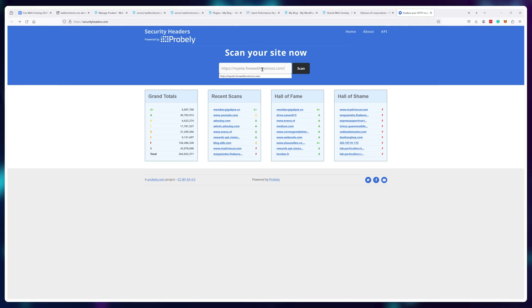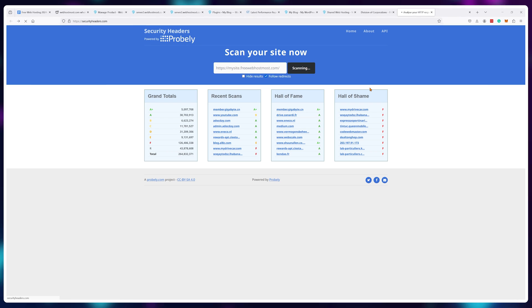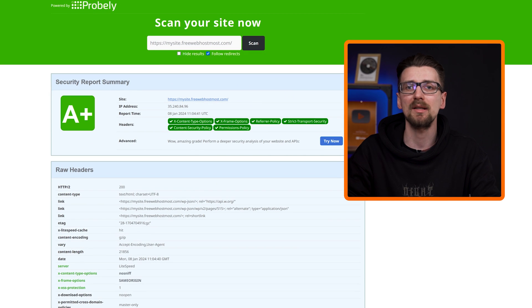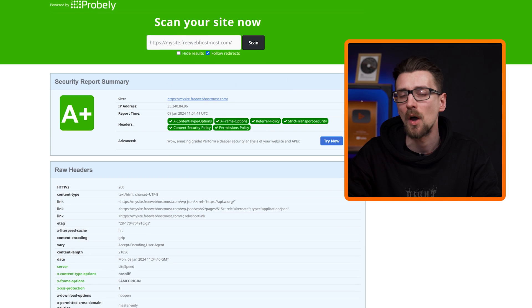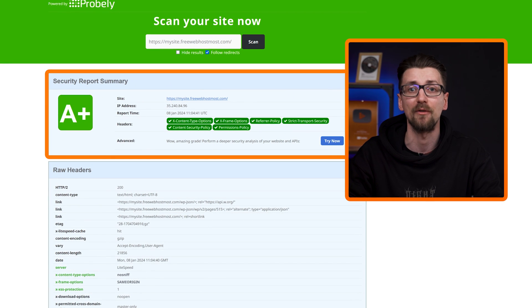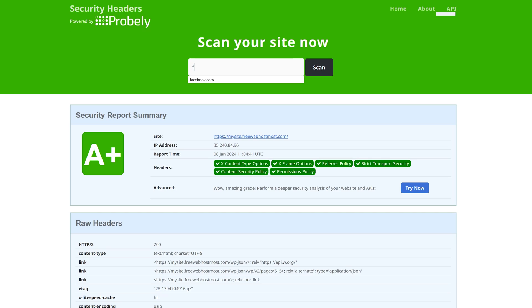And as a surprise bonus, not only do they not seem to be malicious, they also have some pretty robust security measures in place, offering an A-plus rating when it comes to security headers for my free website. Any website using WebhostMost automatically gets this security header rating because it's something they have pre-configured into their automatic installations. For reference, Facebook doesn't even score A-plus — go figure.